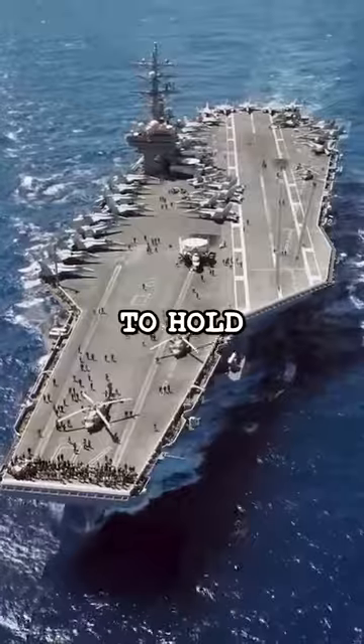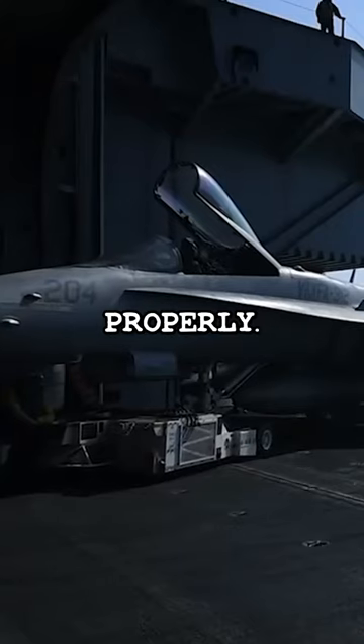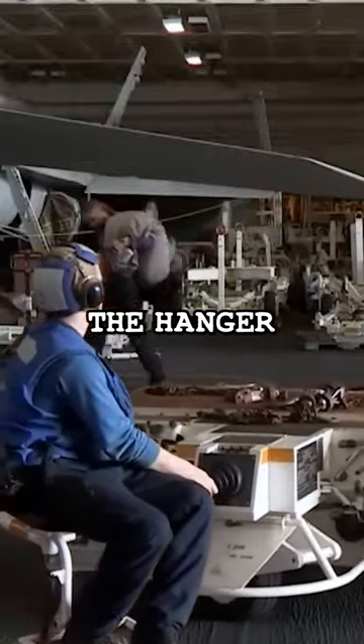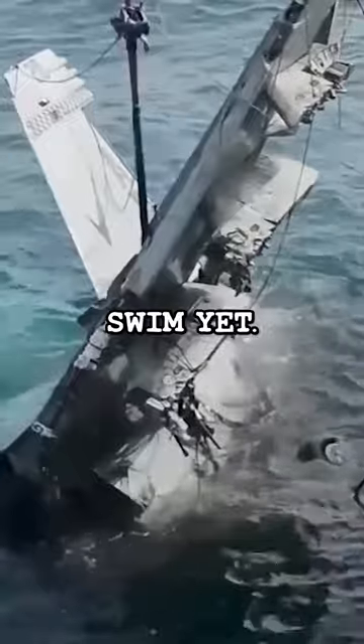A normal carrier is meant to hold up to 90 aircraft in the hangar, except only 50 can fit properly. The problem is carriers usually carry around 64 aircraft in total, and the number that can fit in the hangar is even lower on smaller carriers. Remember, fighter jets can't swim yet.